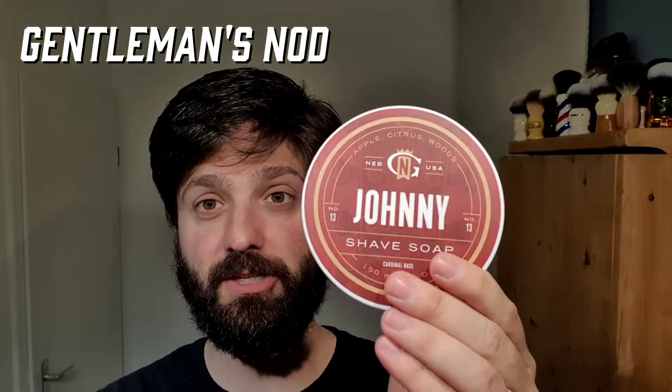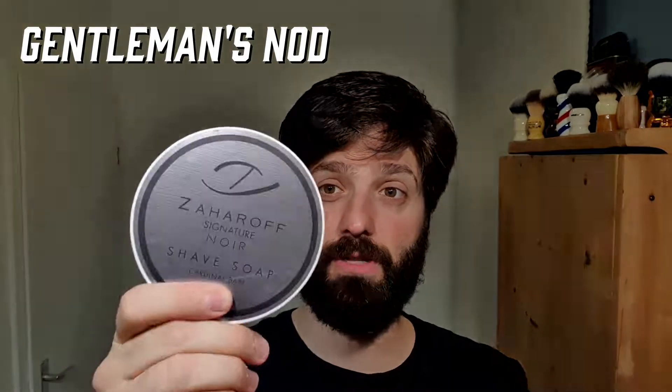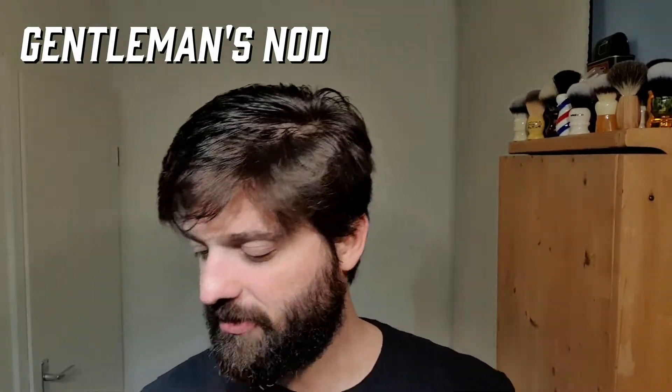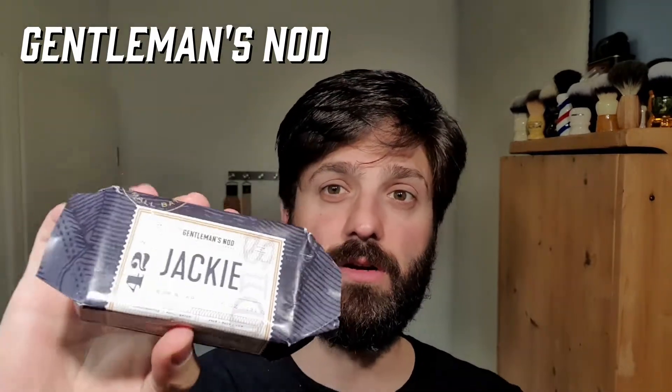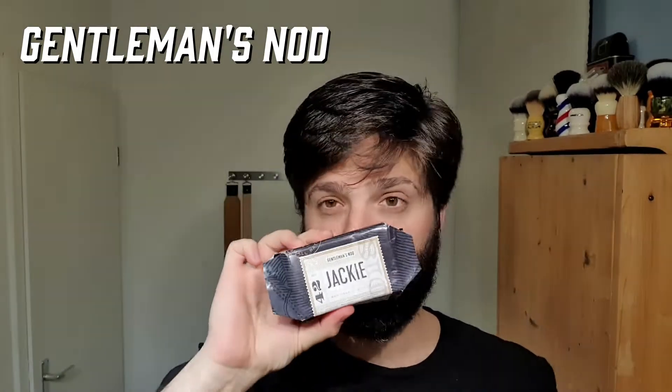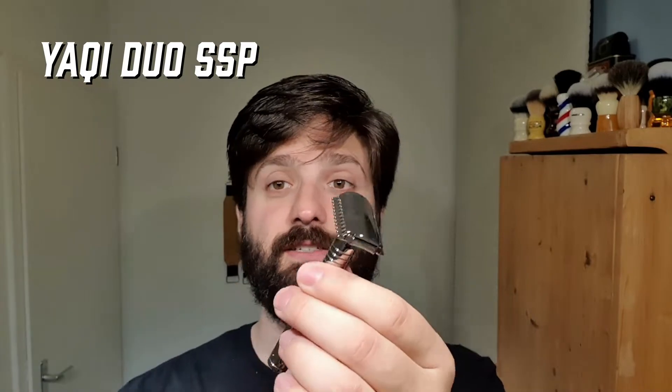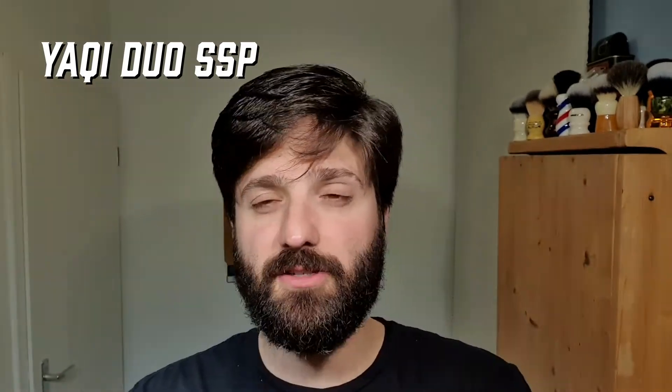I got the Johnny, I got the collab Zaharov, the Signature Noir, and also a utility bar from Jackie. The smell of all three of them is amazing, really, really good. Today I'm gonna use Johnny, and to pair up with the shave, also for the first time, the Yaki Duo SSP, which is in polished stainless steel.